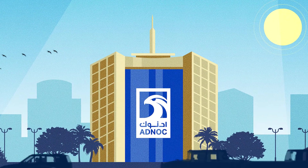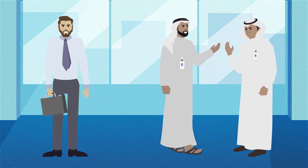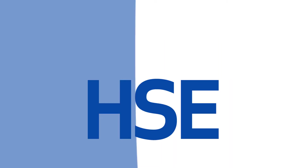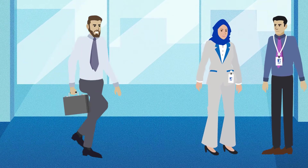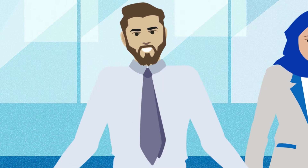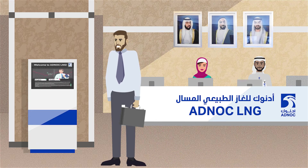Welcome to ADNOC LNG Headquarters, where safety of our employees and visitors is our number one priority. At ADNOC, we are committed to 100% HSE. If this is your first time visiting, or it has been a while since your last visit, let's remind you of the information you will need to stay safe during your visit.